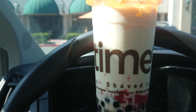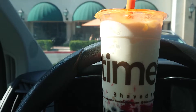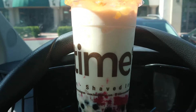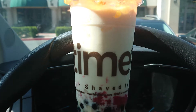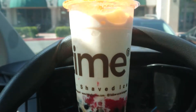The price is kind of high — not too bad I guess, about $5.50 for a small, about five bucks. Overall the taste is delicious. I'll let you know more as I get through this drink.